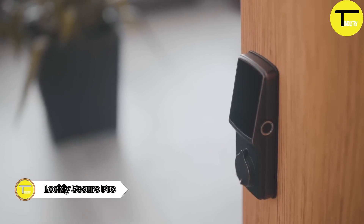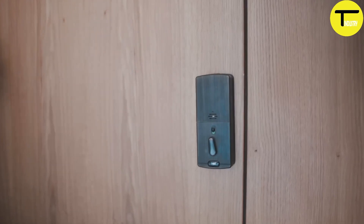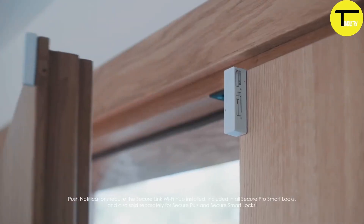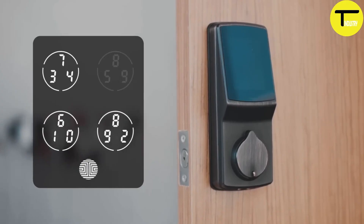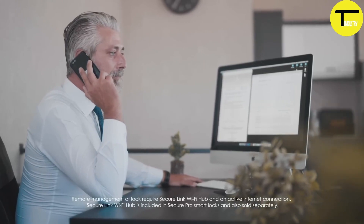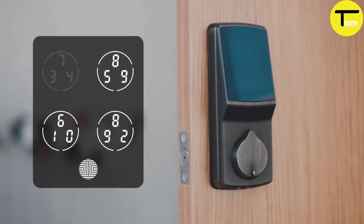Enhance your home security with the Lockly Secure Pro Latch Edition Wi-Fi Smart Lock, finished in Indonesian bronze. This advanced smart lock allows remote door access via the Lockly app, offering both convenience and peace of mind. With the included Lockly Link Wi-Fi Hub, the smart lock supports voice-activated operation, enabling users to grant entry with simple voice commands. It also features keyless access through a digital keypad and an integrated fingerprint sensor for added security.